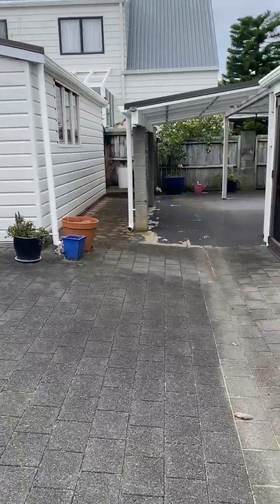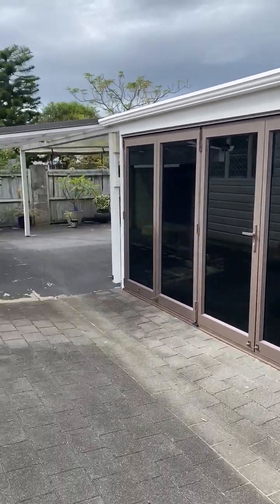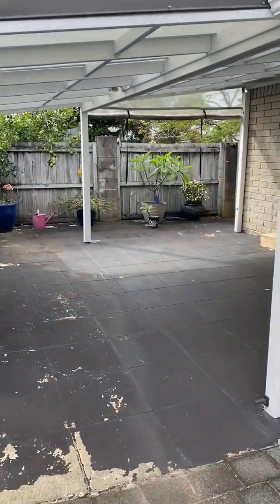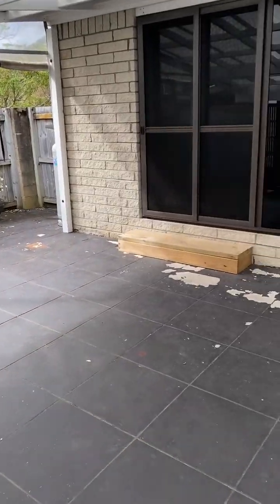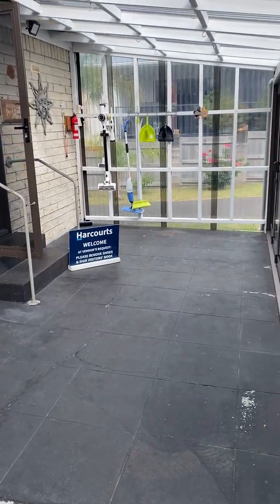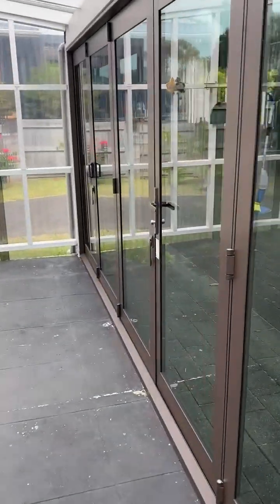Coming around the back, we go into the house via a covered outdoor area. So if you had an outdoor table and you're doing barbecuing, you can do that in all weather under here — even tucked around the corner. It's just so good to be all covered and have this protection.